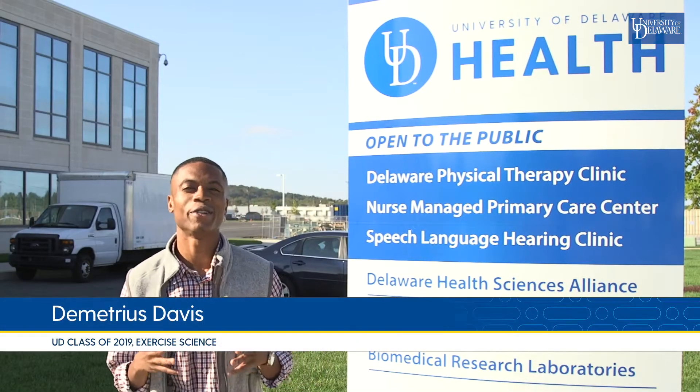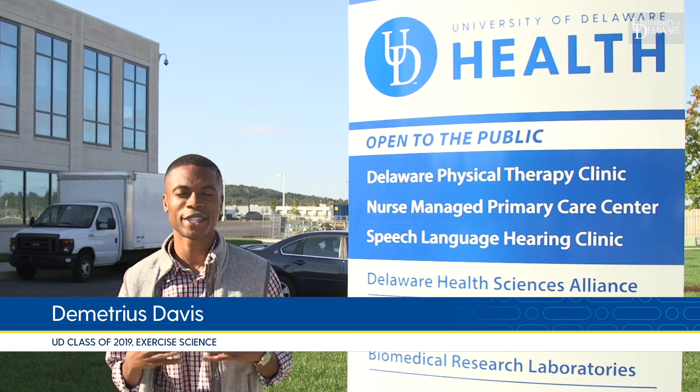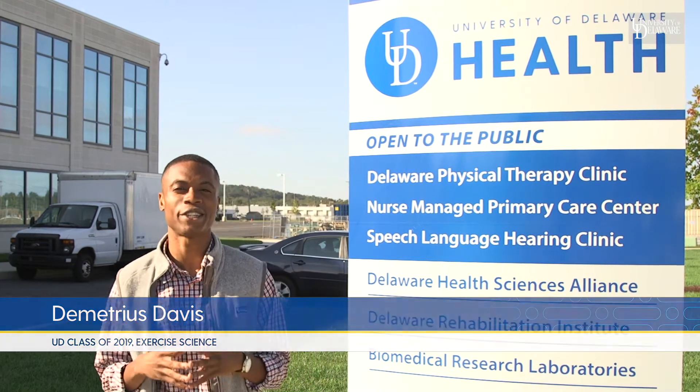Welcome to the Health Sciences Complex at the University of Delaware. My name is Demetrius Davis, I'm a senior majoring in Exercise Science, and I'll be taking you on a tour of our anatomy teaching laboratory.